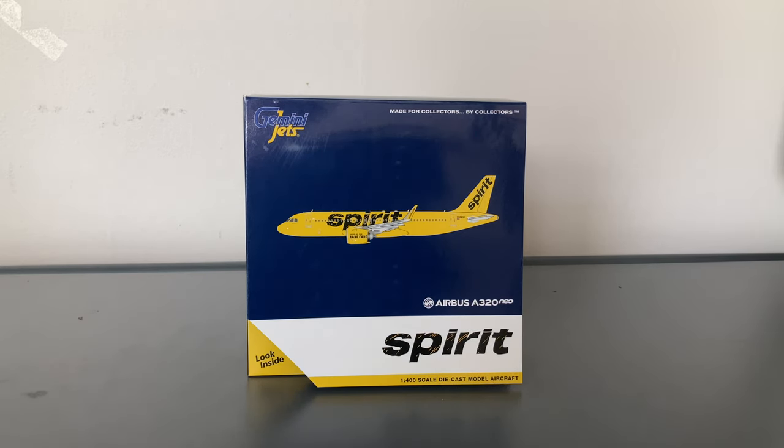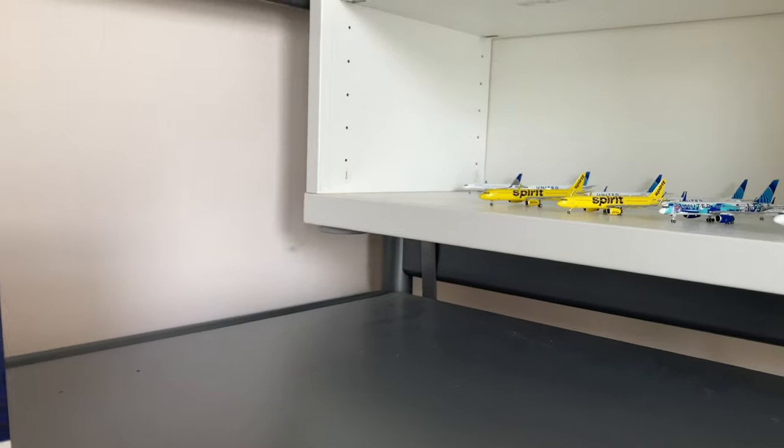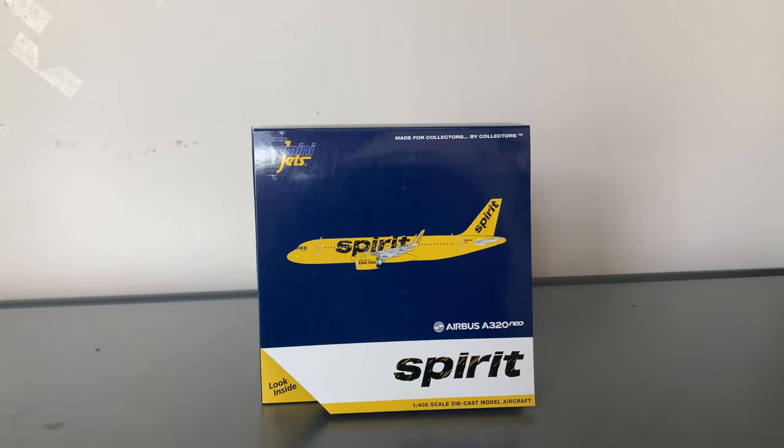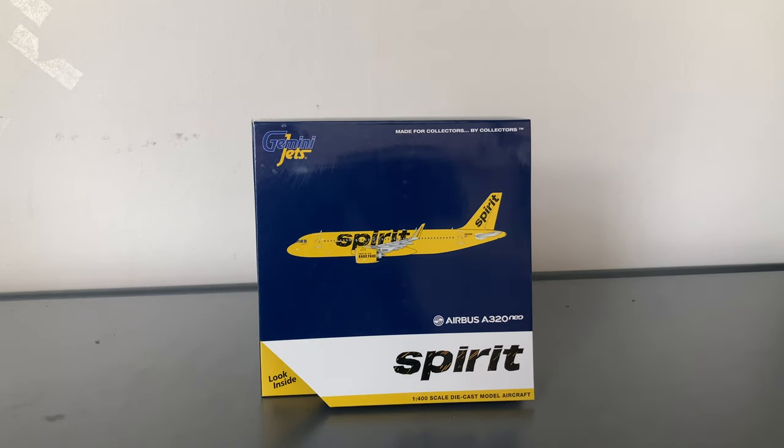They fly the A320 Neo to Las Vegas, Fort Lauderdale, and Tampa. And as you guys can see, I have my Spirit A320 Neos over there. I also got those Spirit A321s — not only for Newark, but also for Atlantic City, because Spirit is the only airline that flies to Atlantic City International Airport. They fly to a multitude of destinations — Florida, Atlanta, etc. Spirit flies the A321s from Atlantic City to Tampa and Fort Lauderdale, along with Atlanta with the A320 Neo.